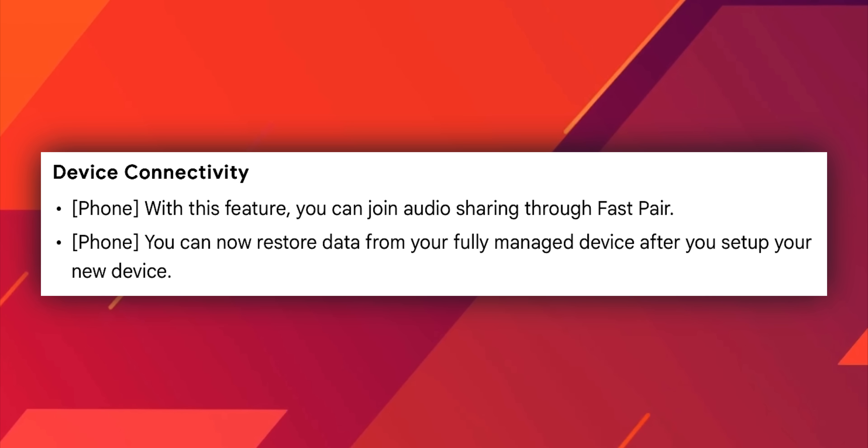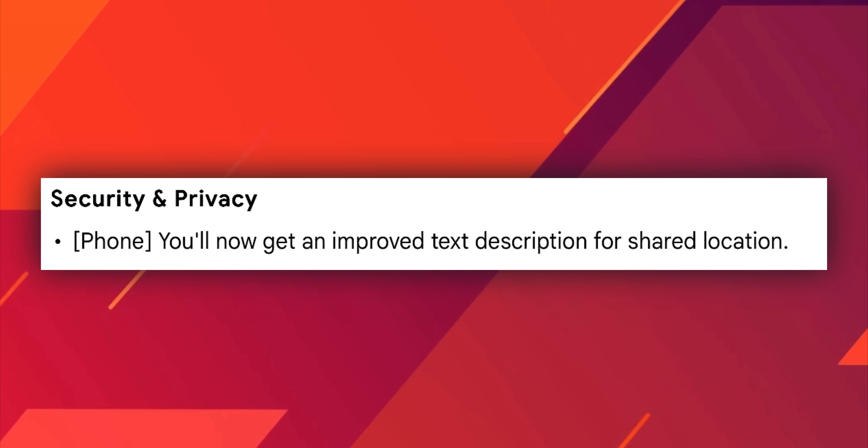We've got some changes in device connectivity. For phone, you can now join audio sharing through Fast Pair, and you can restore data from your fully managed device after setting up a new device. As far as security and privacy is concerned, you will now get an improved text description for shared location.